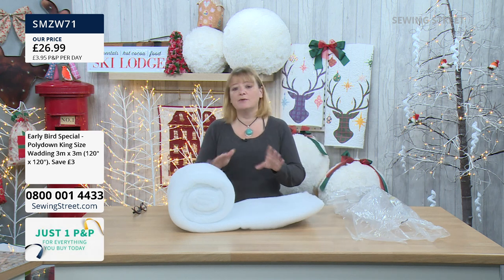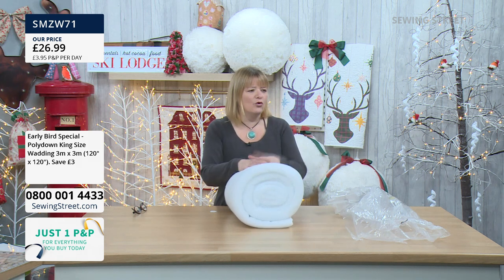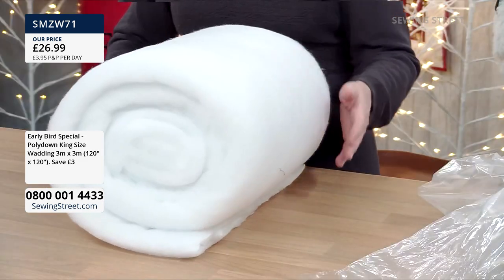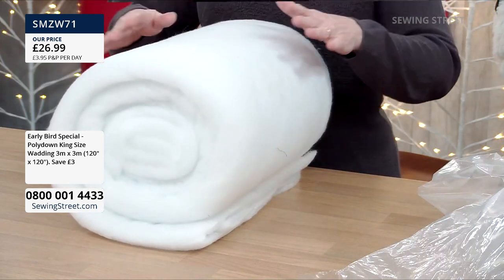It's great if you want to buy it for a full-size quilt, but also to add to your stash. Today we've got it for £26.99, which is a £3 saving. So it's £26.99 and it's a massive piece.